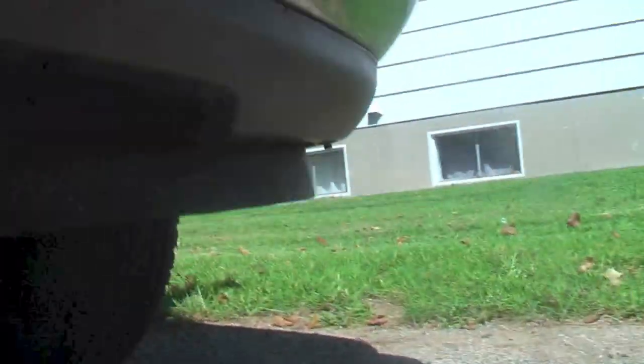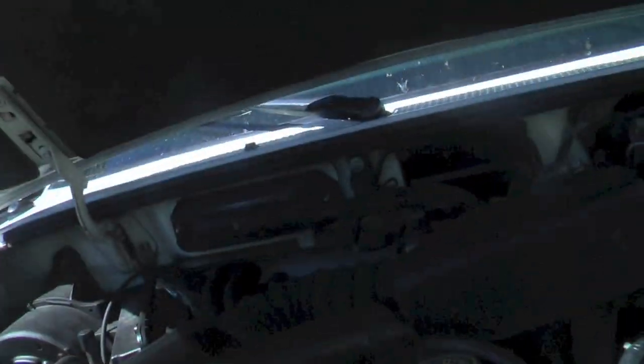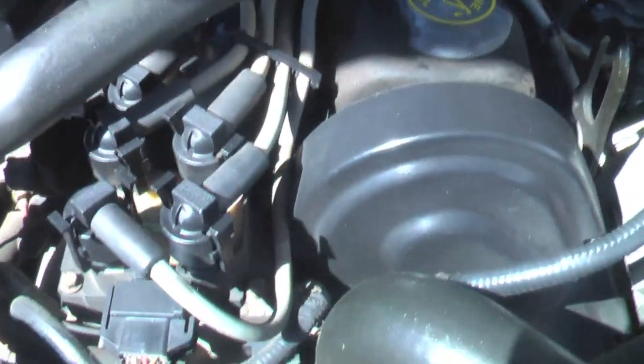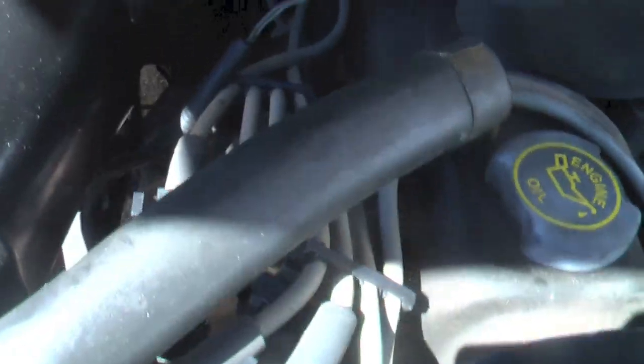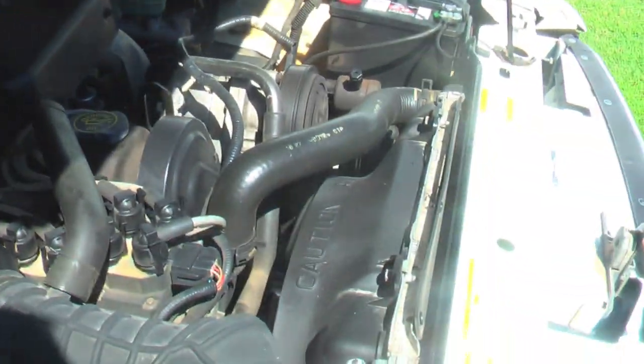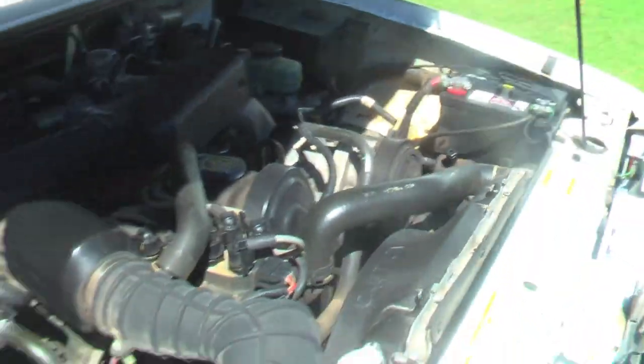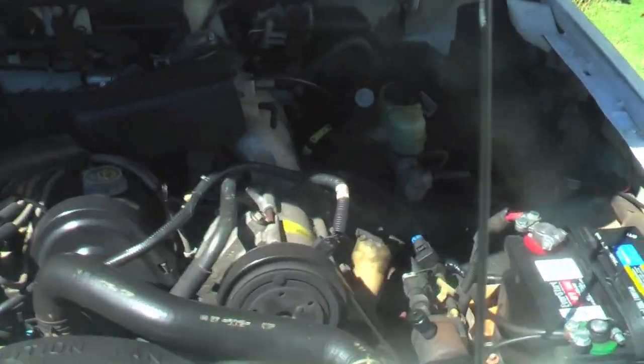Got some decent tires on the front here. The rear ones are a little bit more worn, but not bad. This has got two spark plugs per cylinder, so there's eight spark plugs on this four-cylinder engine. There's the timing belt right there — it's a non-interference engine, so should anything happen to it, it's not going to damage the engine.